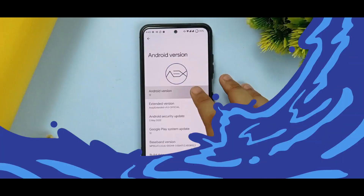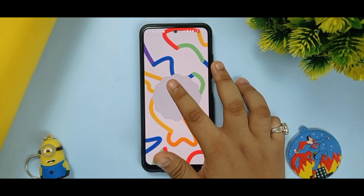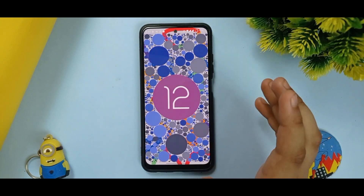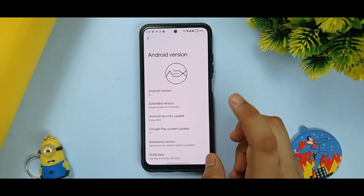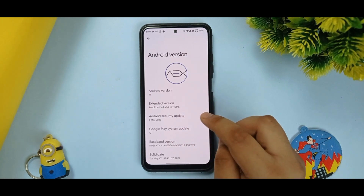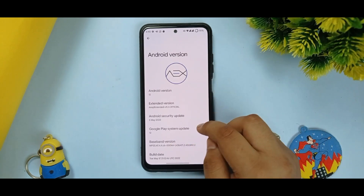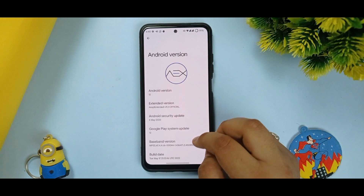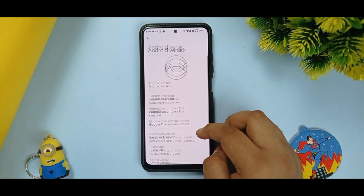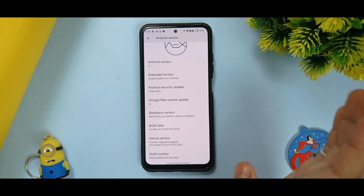I have currently installed this ROM and it is working on Android 12L, as you can see with the easter egg. The extended version is AOSP Extended version 9.1 official. The Android security update is 5th May 2022, Android Play System update is 12, and the build date is 2 May 17.